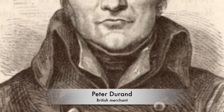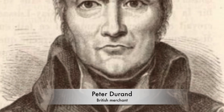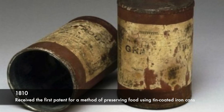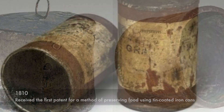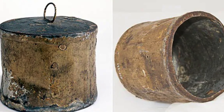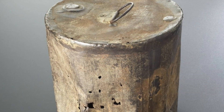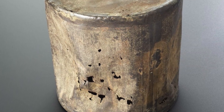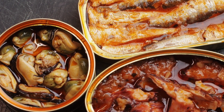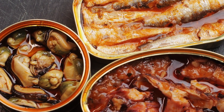However, it was the British merchant Peter Durand who received the first patent for a method of preserving food using tin-coated iron cans in 1810. This marked the birth of the modern canning industry. Durand's invention quickly gained popularity, offering a convenient way to store perishable goods for extended periods, particularly during long sea voyages and military campaigns.